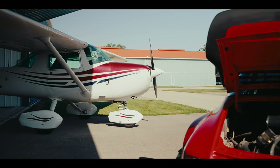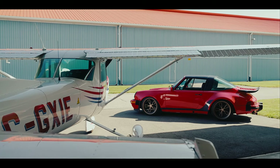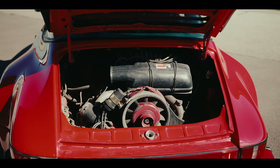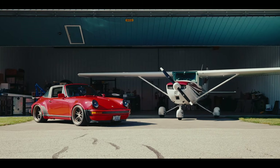The Cessna 150L is powered by a 200 cubic inch — about a 3.2 liter — four cylinder air-cooled engine, which is similar to the 911 we have here. This is a '79 911 Targa, powered by a six cylinder air-cooled engine in the same flat configuration. There are a lot of similarities between the two.